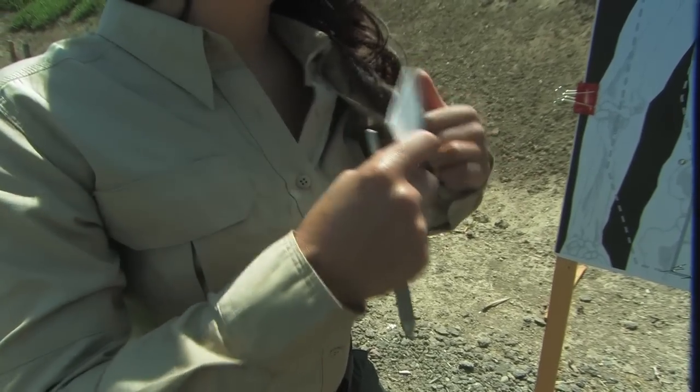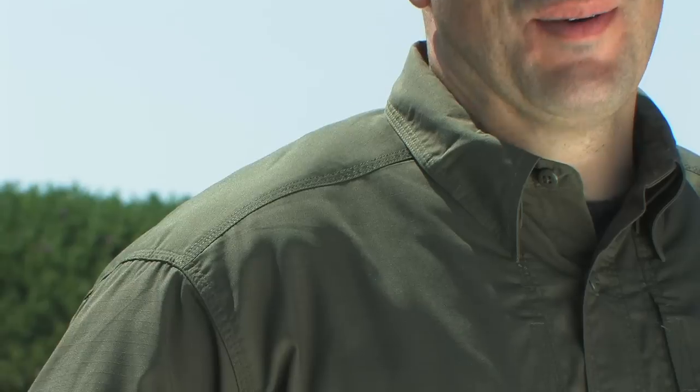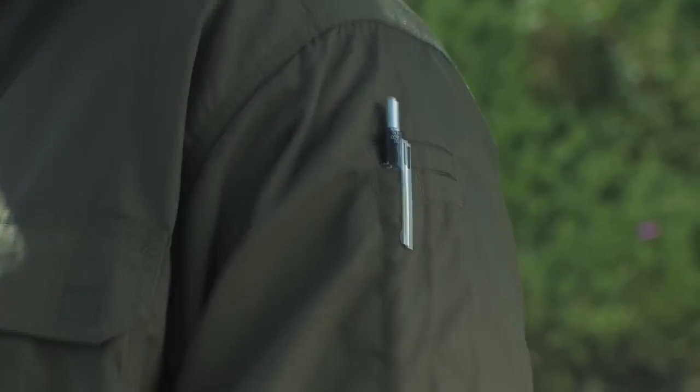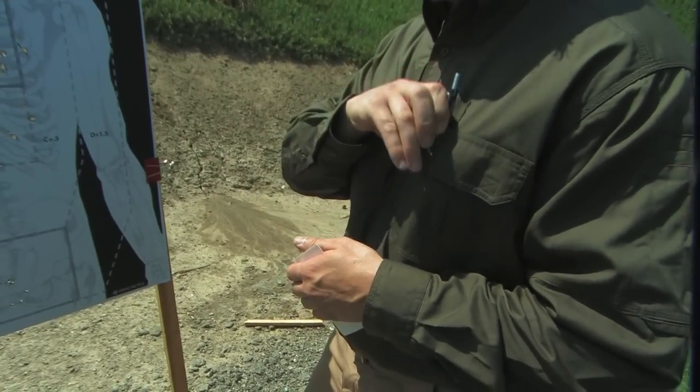5.11's patented hidden document pockets provide substantial storage, excellent for travel or on the job. The shirt also features a hidden button-down collar and a double pin pocket on the left sleeve. A pin channel is also available at the top of the front flat pocket.